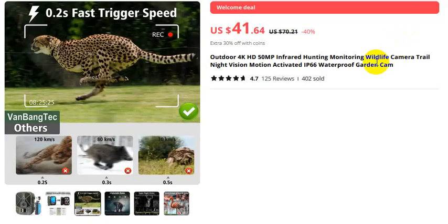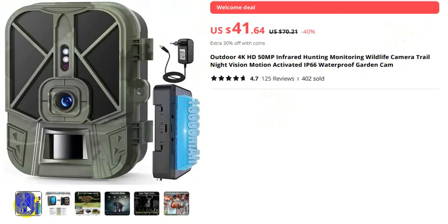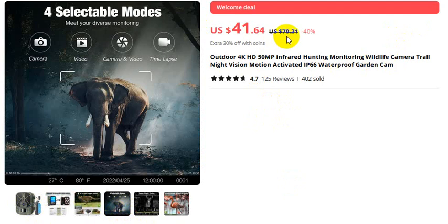Wildlife trail camera 4K — for orders, please check the video description. Fast trigger speed. 10,000 milliampere rechargeable lithium battery. This is the product. If you want to buy this product, please check the video description.